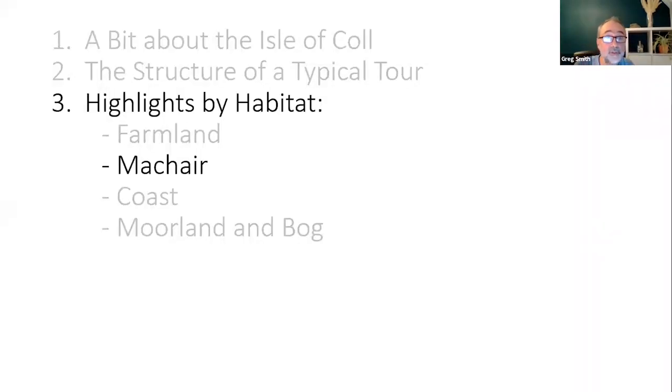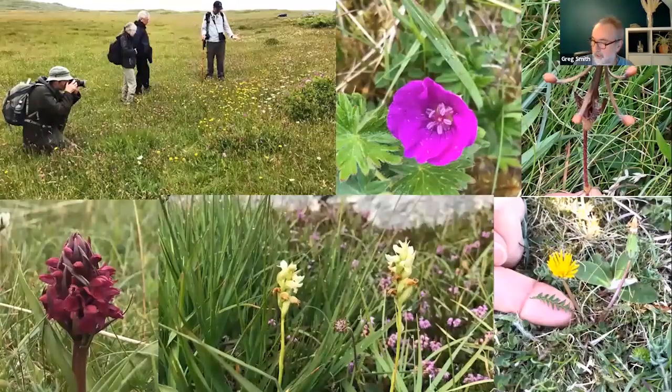I'm now going to move on to the second habitat: the machair. I run out of superlatives when trying to describe the experience of walking on Col's machair. Suffice it to say, it's packed with a huge variety of both common and less common wildflowers, supplemented by the occasional proper rarity. And all that botany in turn supports an amazing diversity of invertebrates. This image illustrates a small number of the wildflowers that we get to enjoy.